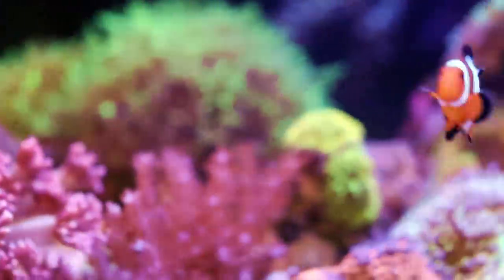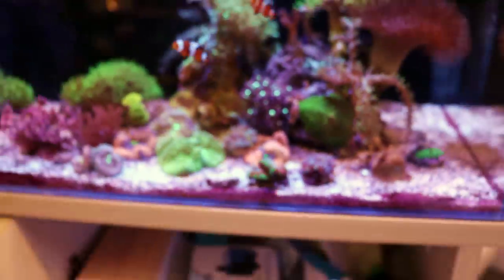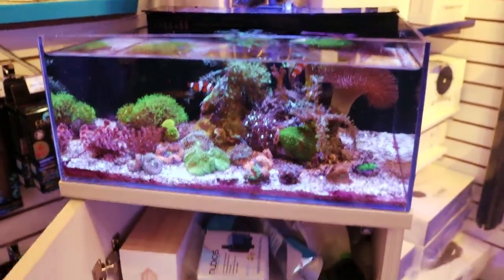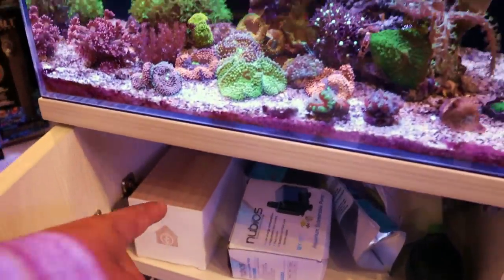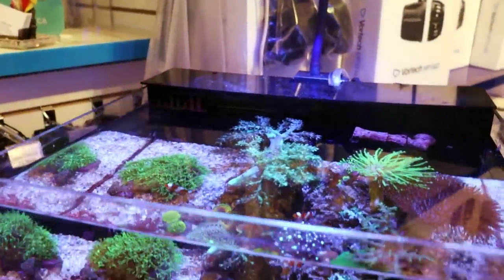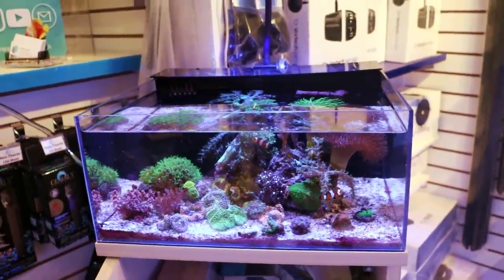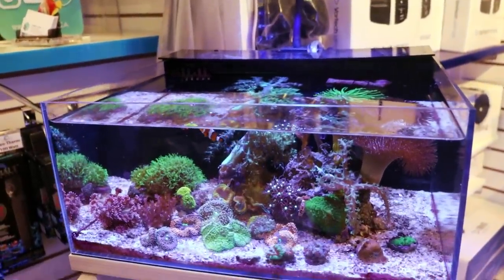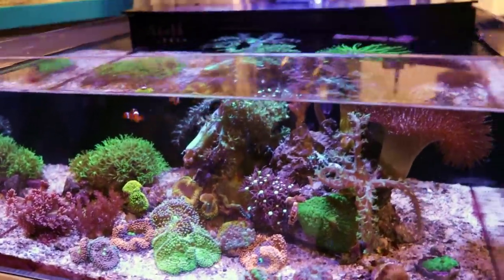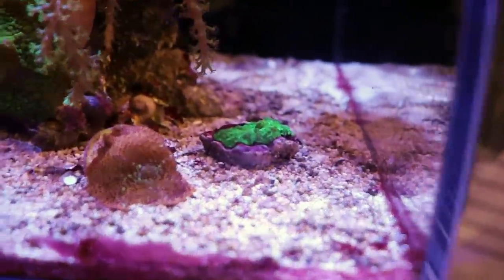Look at that little clown — he thinks that the flower pot might be an anemone. I wonder if he'll host. Also a couple of acans, and we're running very little on this tank. We have an ATO, which is an auto top-off to compensate for evaporation. We change out filter floss and carbon in the back once a week, and we do a water change every two weeks. So really, really low maintenance — not a lot happens to this tank. We do our best just to keep our hands out of it, clean the glass a little bit. We had a little bit of cyano but nothing that a little TLC can't handle.